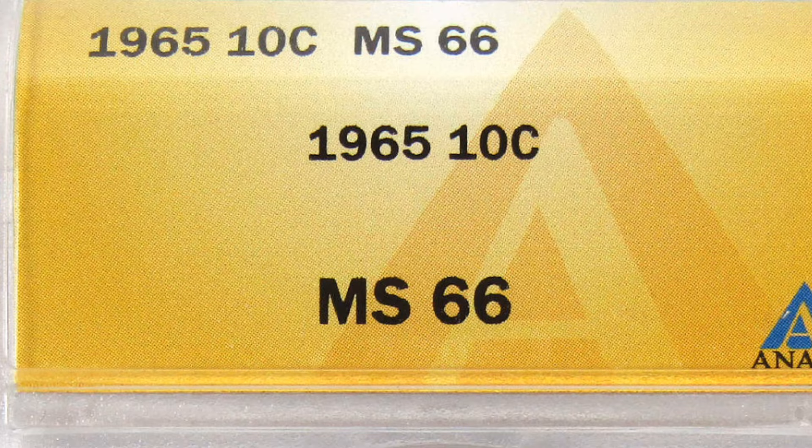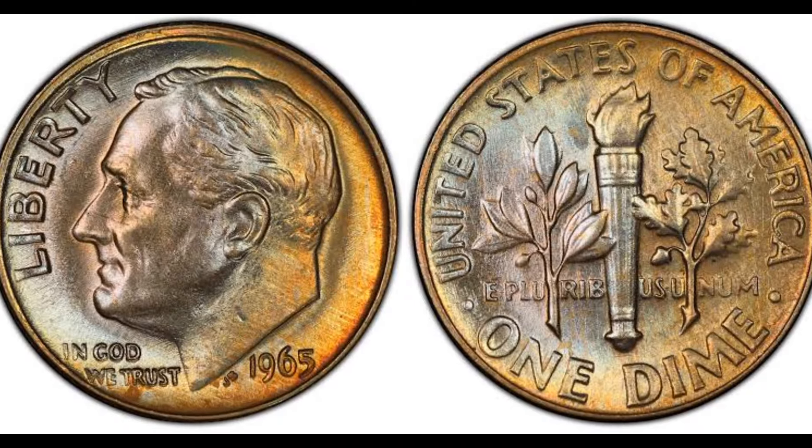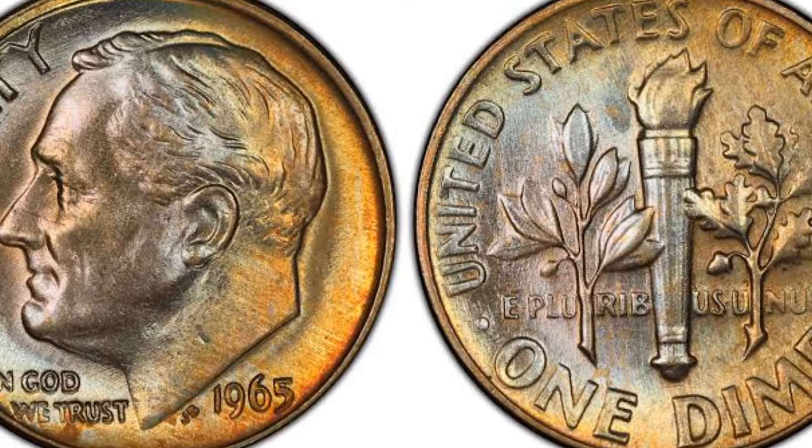If you have any 1965 dimes in your pockets, it's worth taking a closer look. Check the edge of the dime — if it appears silver with no traces of copper, it could be one of these rare dimes.